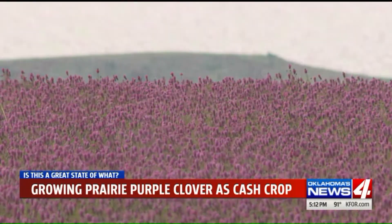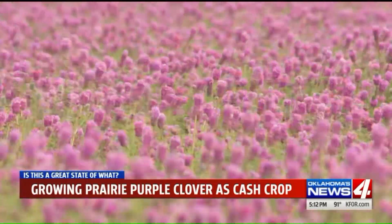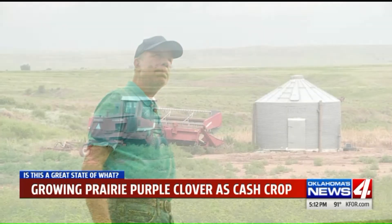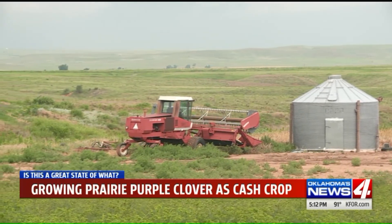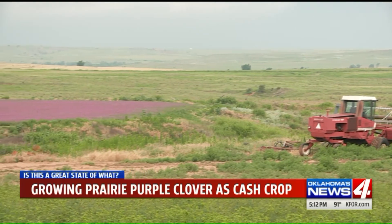A lot of people will want to put it in their flower gardens at their house, or for different mixes for butterflies. Shaw had to convince his dad to let him plant a little seven-acre plot 20 years ago. These days he grows clover, echinacea, Illinois bundle flower, and blue stem on the family farm.